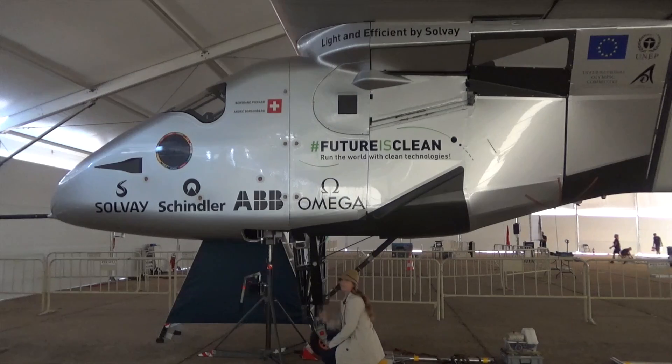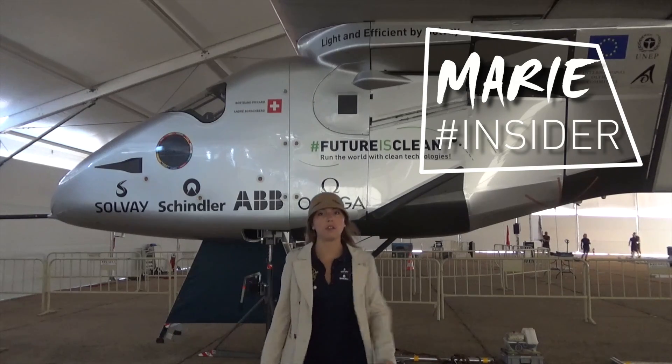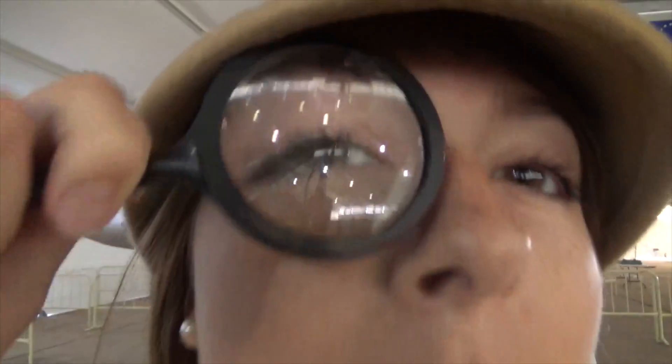Looking for something? Yes, as a matter of fact I am. I'm looking for all the parts of Solar Impulse that were developed by Solvay. Apparently there's a ton of them. But what's so special about them? Well, I've been told they're very lightweight. That's how we managed to build a plane that weighs the same as a family car.